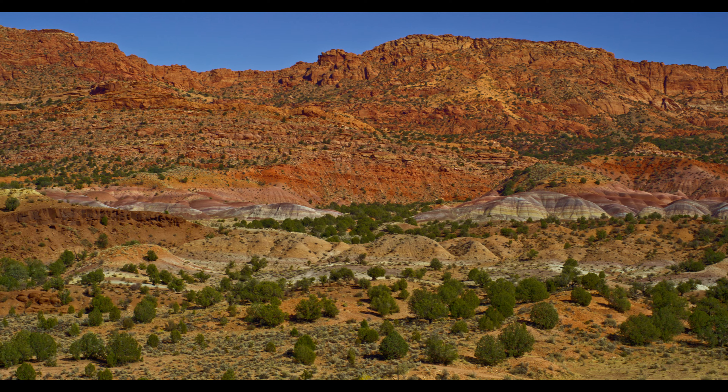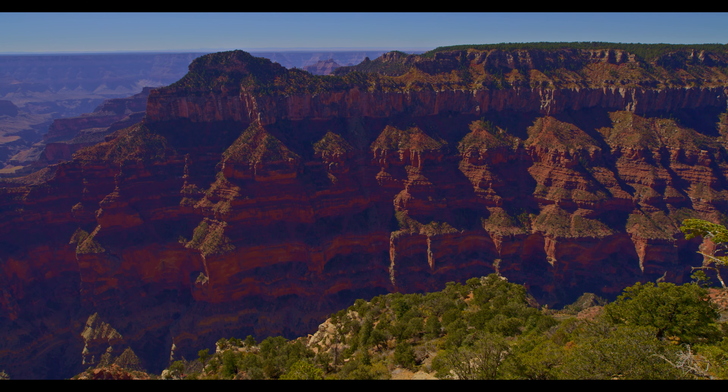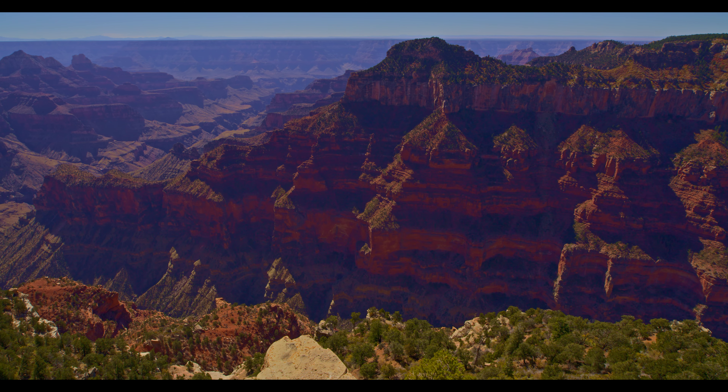Here we are back at the North Rim Lodge. There's a number of trails to varying vantage points. This clip is shot close to the lodge looking roughly southwest.